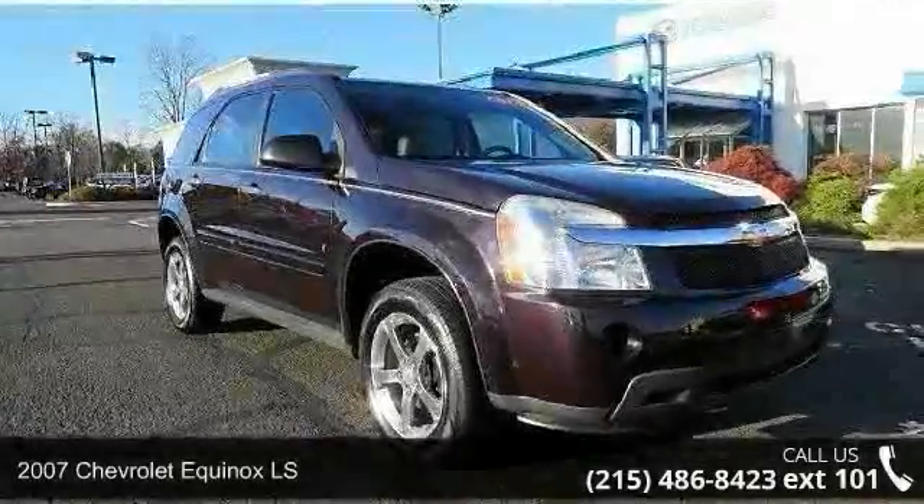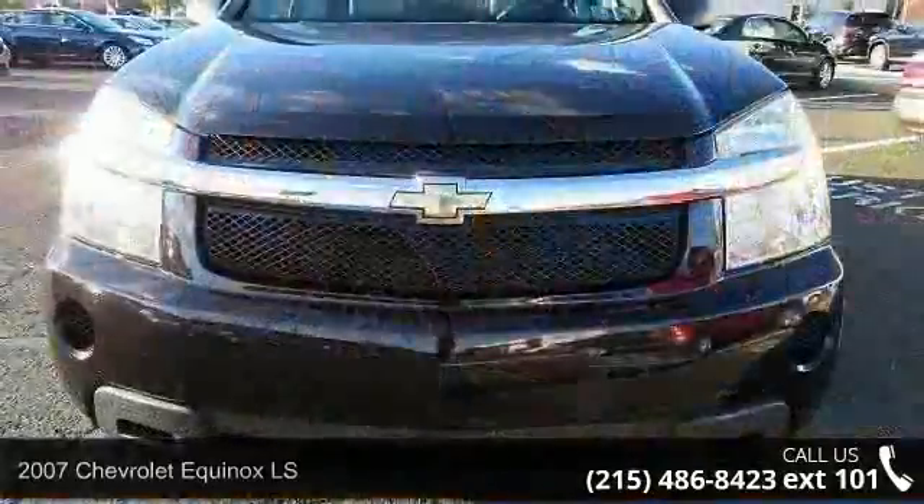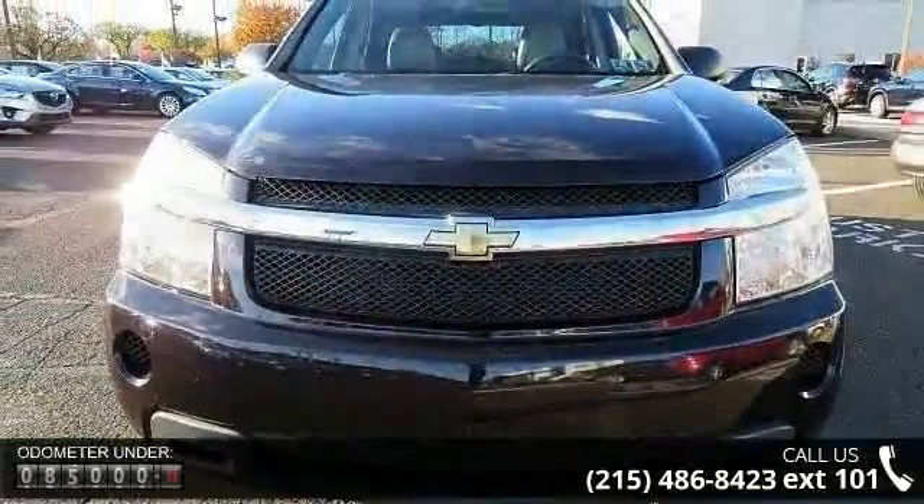Check out this 2007 Chevrolet Equinox LS. If you are looking for an automobile with great features, look no further. Enjoy these notable features.